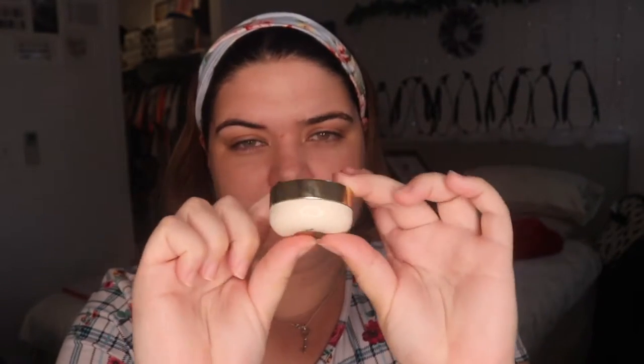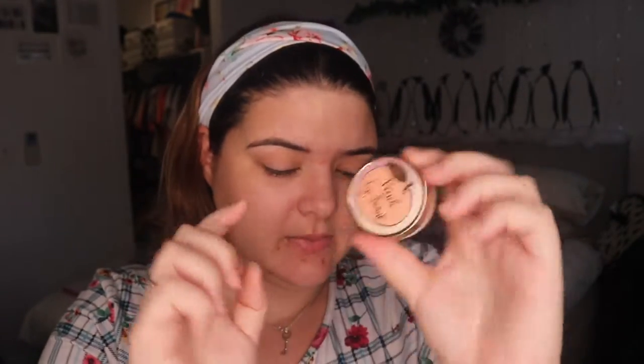I like the packaging — it's nice, sleek, fancy. You definitely feel like a grown-up with this one. I'll just wipe my mouth.